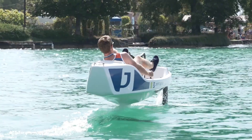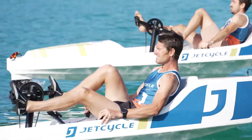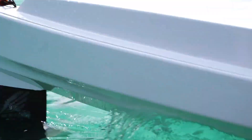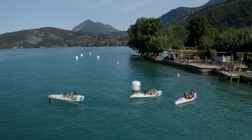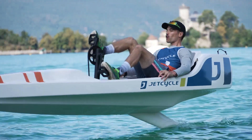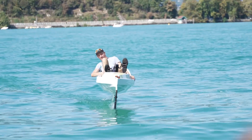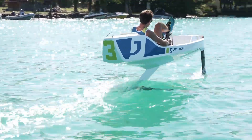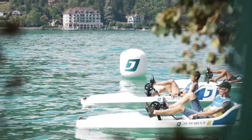It's an eco-friendly and silent way to explore lakes, bays, or rivers while getting a full-body workout. With its modular design, the Jet Cycle Max is easy to transport, assemble, and operate, making it a great choice for fitness enthusiasts and water sports fans. Combining fun, exercise, and innovation, it delivers a ride like no other.